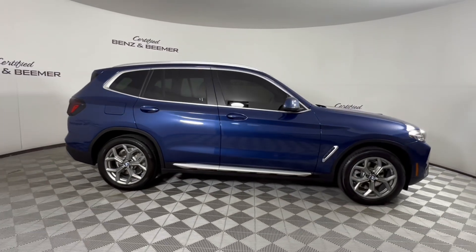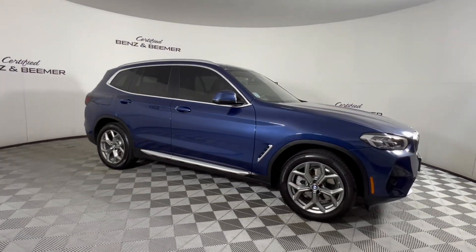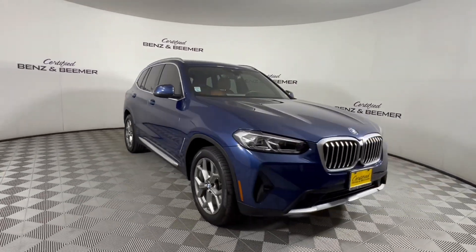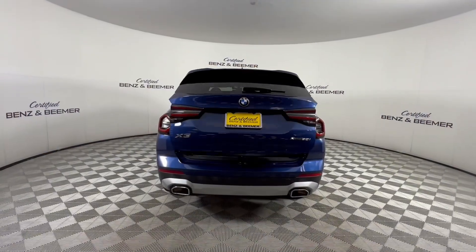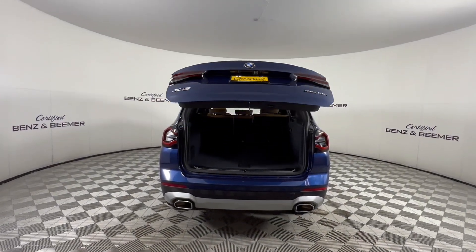We have a 2024 BMW X3 xDrive 30i in Phytonic Blue Metallic, equipped with a 2.0-liter i4 twin-power turbo engine and an 8-speed automatic sport transmission.